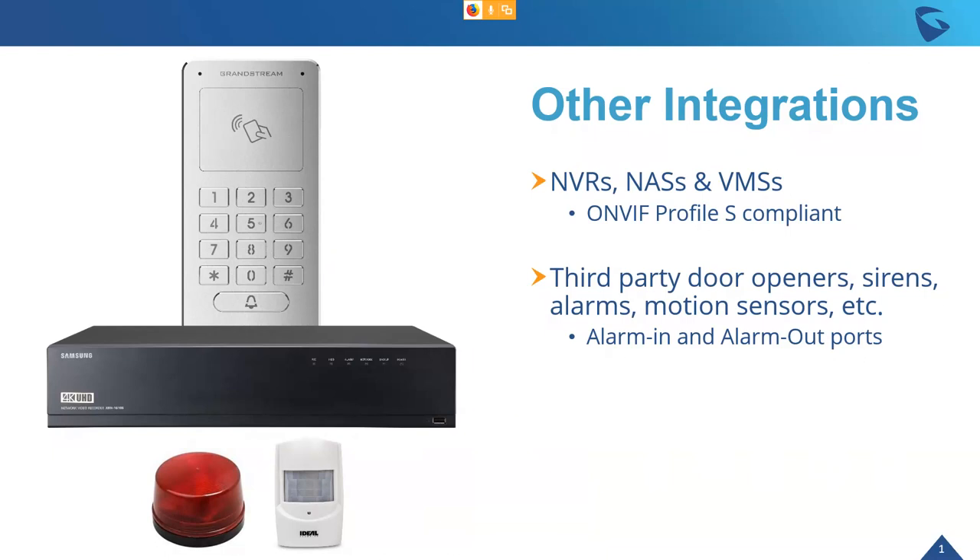Some other integrations: like the GDS3710, the GDS3705 is compatible with third-party NVRs, network-attached storage, and video management software that is ONVIF Profile S compliant. It is also compatible with third-party security devices connected through the alarm in and alarm out ports — including door openers, sirens, alarms, and motion sensors.